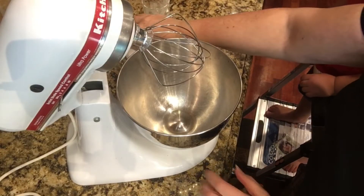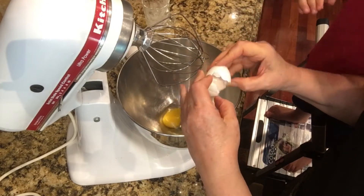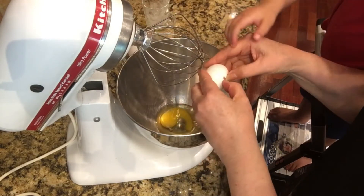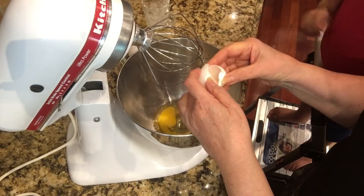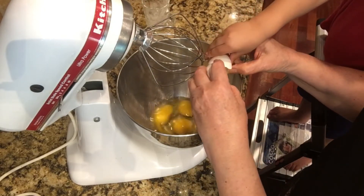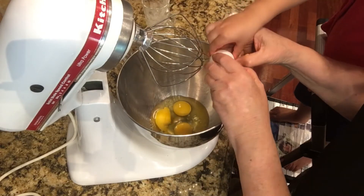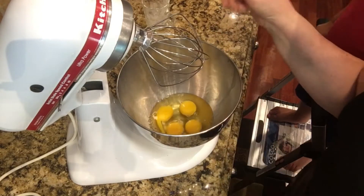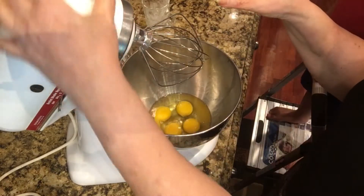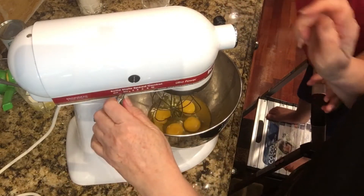Now we break our eggs. I'll open it — hold one side. We have four eggs. And I am using the blender, but you can use any kind of blender or you can use a hand mixer.